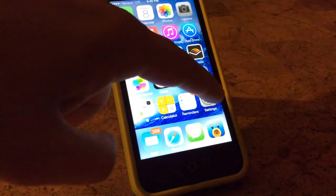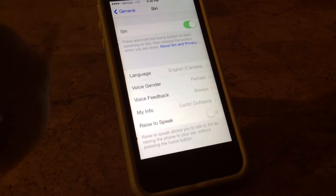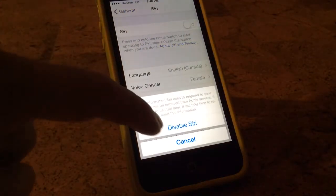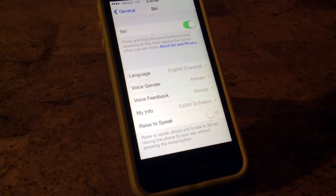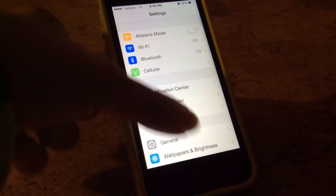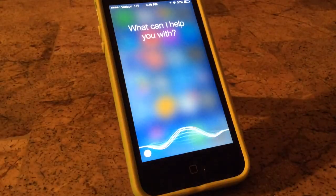First off, I went into my Settings, I went to General, I went to Siri, then I turned Siri off — I clicked disable Siri. I waited three seconds, and then I turned Siri back on. And as you can see, I set my alarm for 6 a.m.